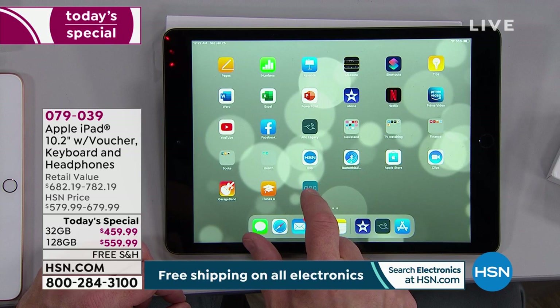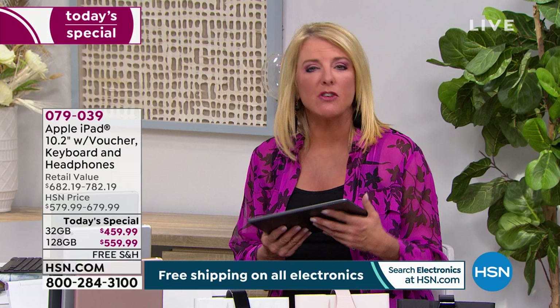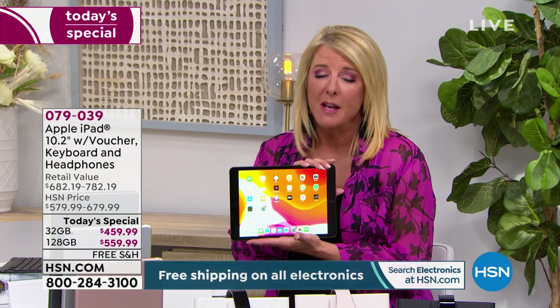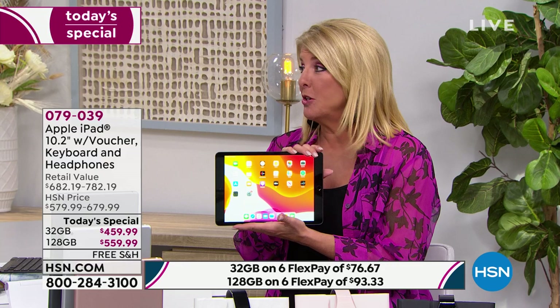I promise you even a half year, one year, two years from now, every time you're on it you'll think 'this is the greatest thing ever.' There are certainly plenty of tablets out there, but nothing — absolutely nothing — rivals the quality and ease of use of an iPad from years of selling tablets. That's why they're the kings, the top of the heap, the Rolls-Royce of tablets. The speed on this latest 10.2-inch model totally blows away tablets from just a couple years ago.